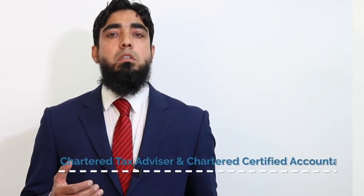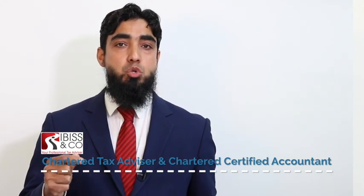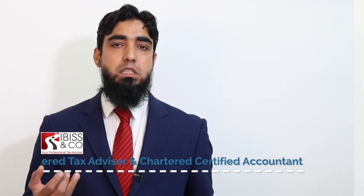This relief is available on the disposal of business assets, whereby the net sale proceeds on the disposal of asset one is actually reinvested into a new depreciating business asset. A depreciating business asset can be fixed plant and machinery, or leases of less than 60 years of age. Any gains realized on the disposal of the first asset will be deferred and reduce the base cost of the depreciating asset.